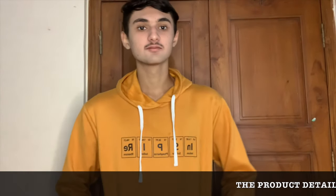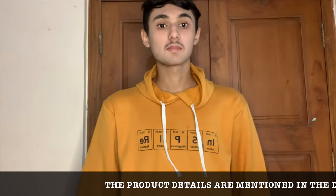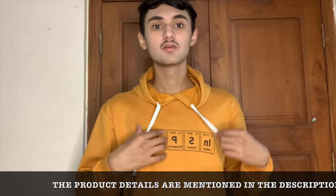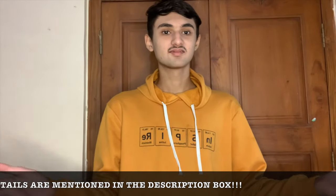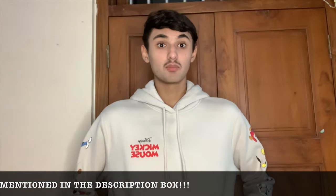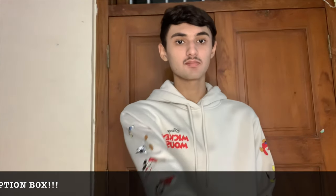My number six hoodie is this Inspire ochre yellow color hoodie. The fitting, the length, and the material are all very nice, and on the front it says 'Inspire.' My last hoodie is this H&M Mickey collection — the material is very good and Mickey is printed on both sides of the sleeves, which I love.